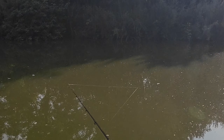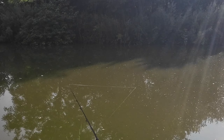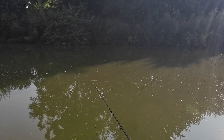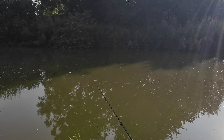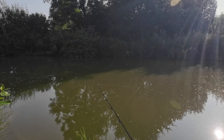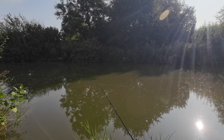Getting plenty of indication. There's another one. I'll keep putting a few pellets down there down the inside. I've got an eight mil pellet on at the minute. They just tap tap tap — which is probably a skimmer bream.